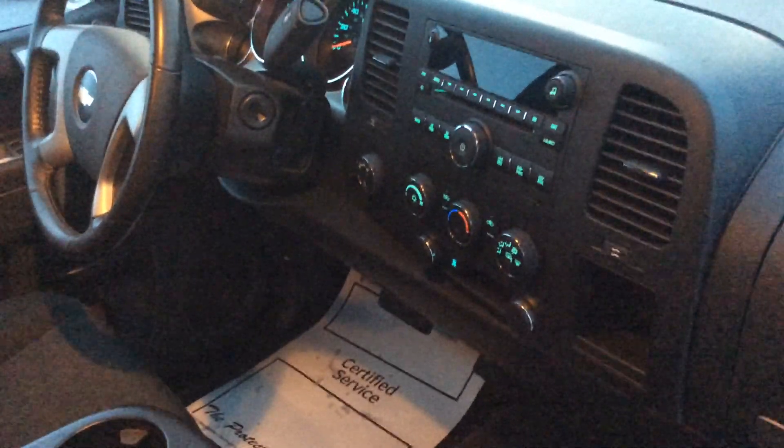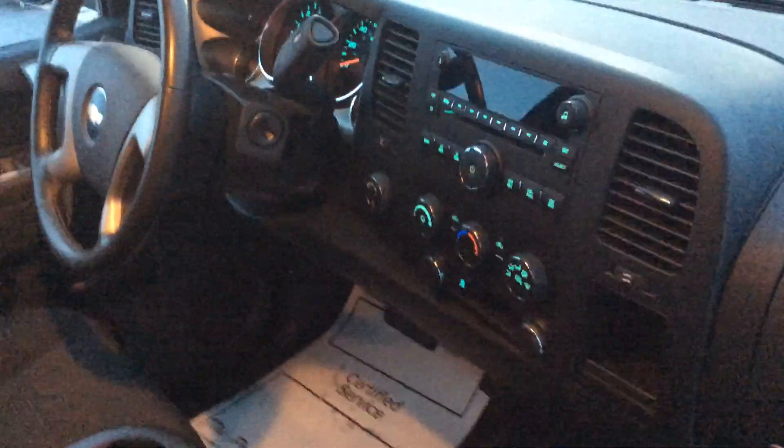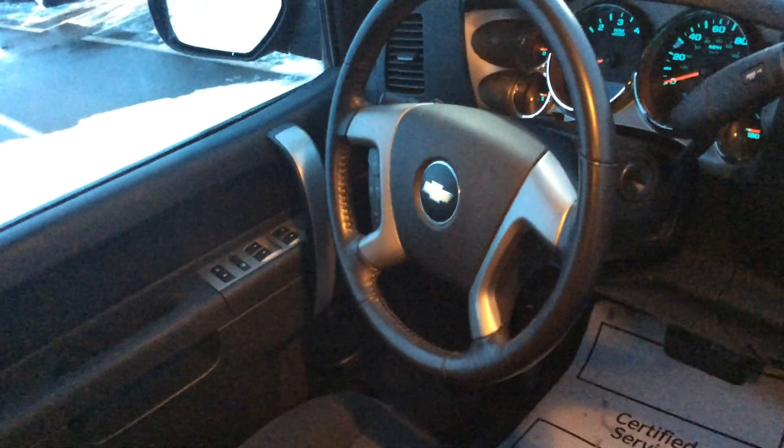It has all your climate controls right there. AM/FM radio, CD player, available XM. The steering wheel also has all your cruise controls.